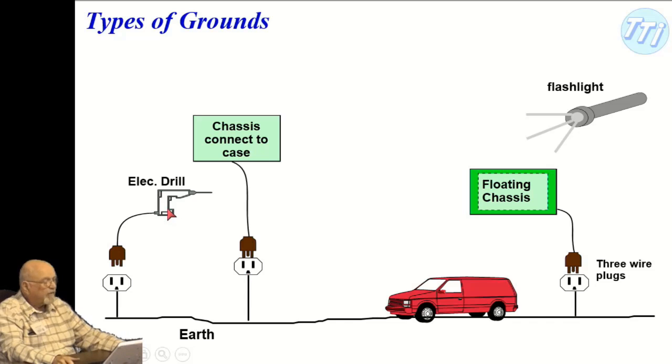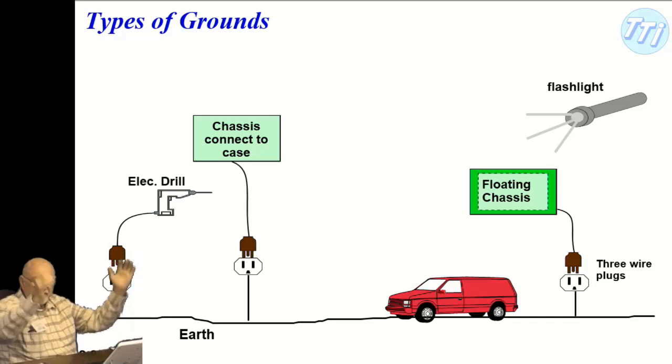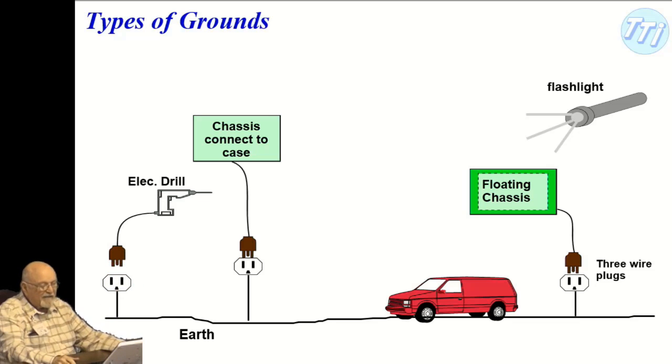Consider an electric drill — this is a Tim Allen-style drill from Home Improvement. The case is metal, and the green wire is connected to the metal case. That's all the third prong touches, and that's the safety issue. A lot of drills now use batteries, which removes this concern.